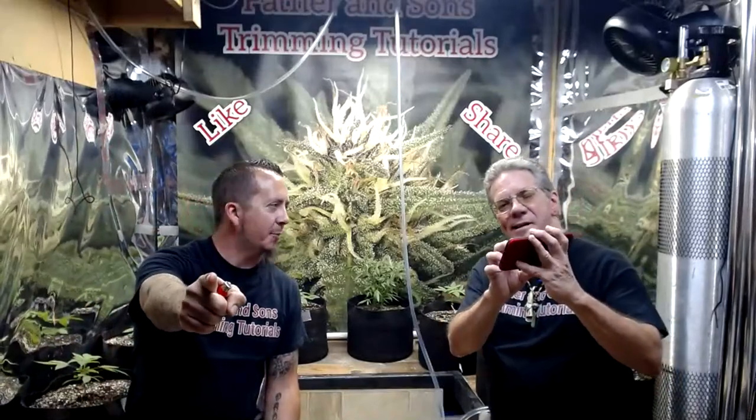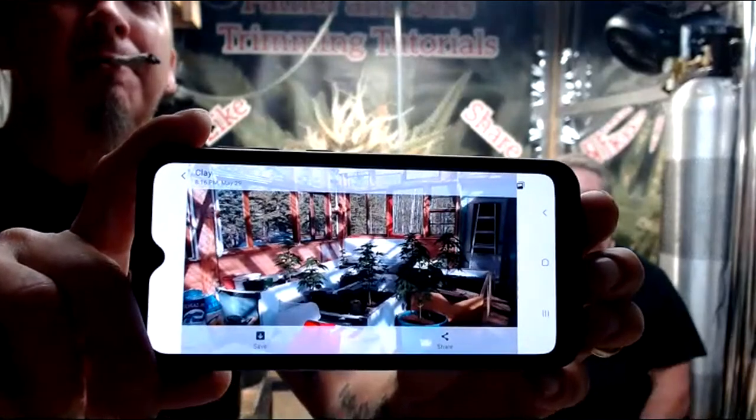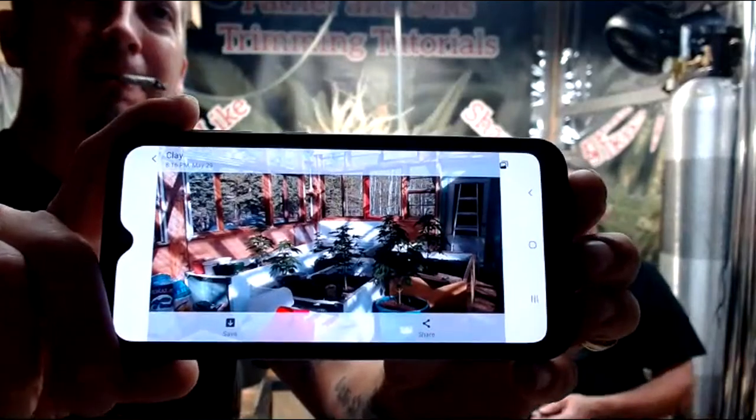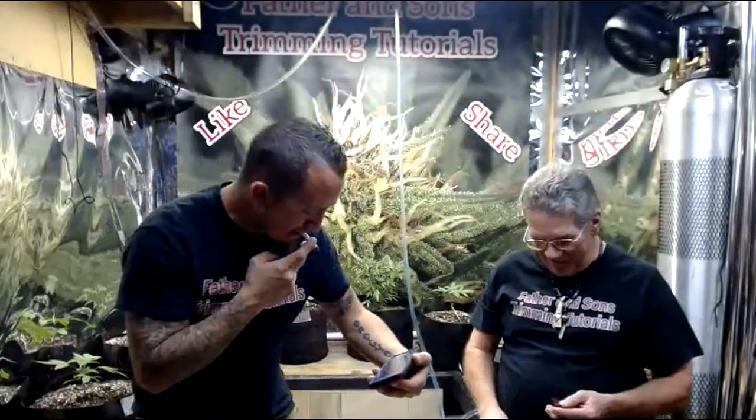We want to wish my cousin Nick a happy birthday - happy birthday from Father and Son's Trim Tutorials! And from the Alaskan gnome candy branch - we got a picture of our Alaskan gnome candy branch. Those plants are looking good - two to a freezer, been working really well.